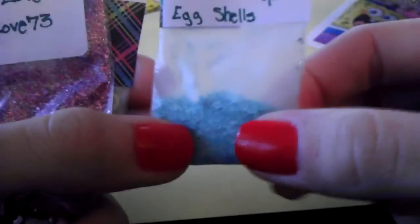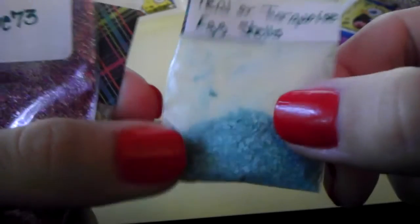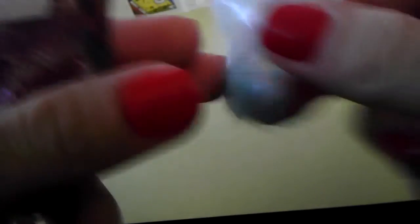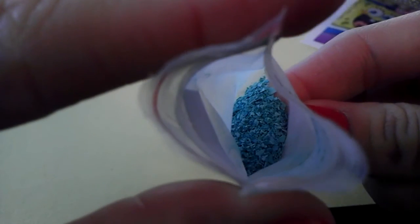Let me show you everything else that she sent me. She sent me eggshells — they probably got a little extra squished in the mail, but it doesn't matter because they are lovely. Teal or turquoise eggshells. Let me show you — there we go, so those are the eggshells.